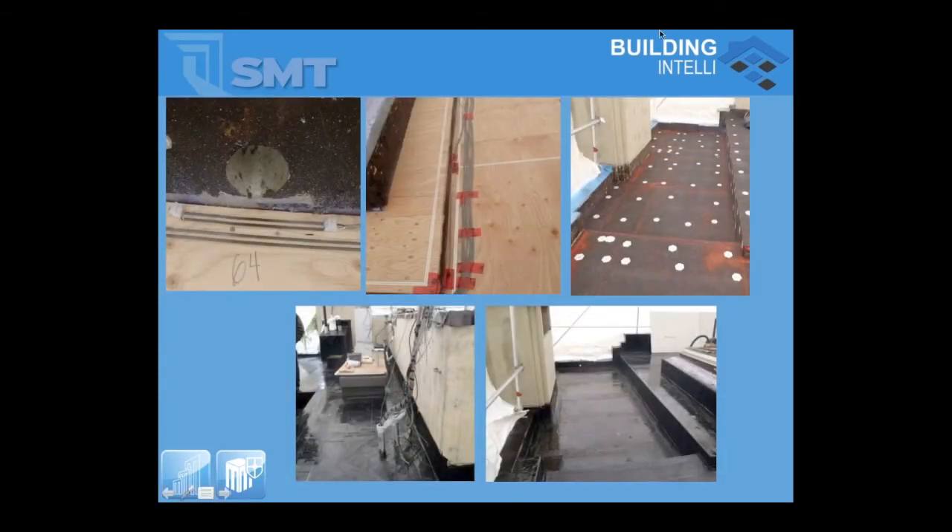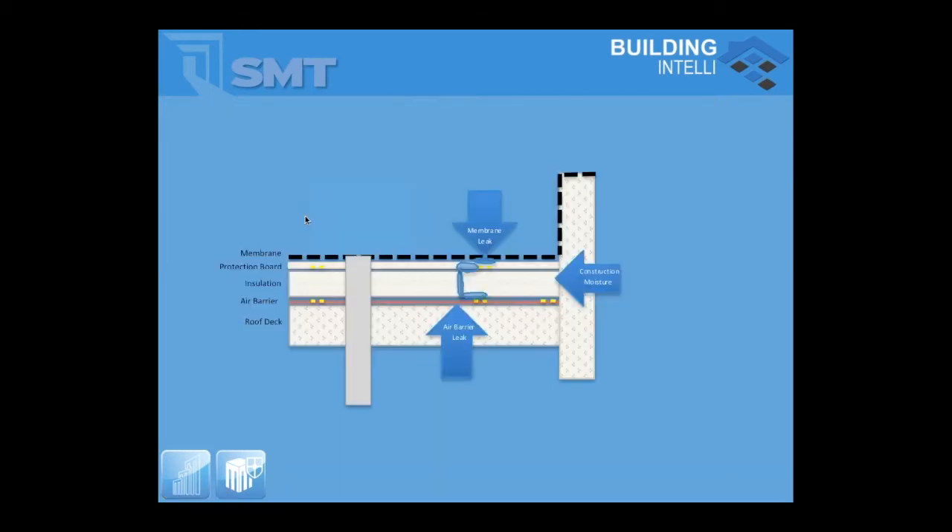We also do wood decks and mechanically fastened systems, picking up separate monitoring zones along the perimeter, scupper details, roof drains, and perimeter areas. As we bring the roof layers up, the roofing contractor outlines where our detection systems are so fasteners will avoid them. For conventional roof assemblies, we put detection tape either at the vapor retarder level or up at the protection board level. We can differentiate between a membrane leak, construction-related trapped moisture, or an air barrier leak.